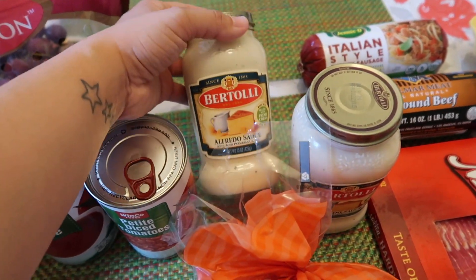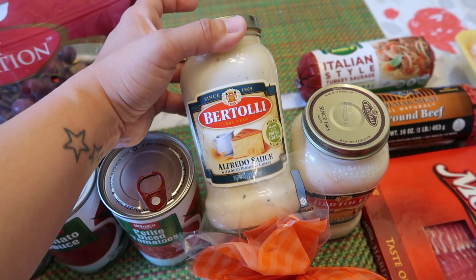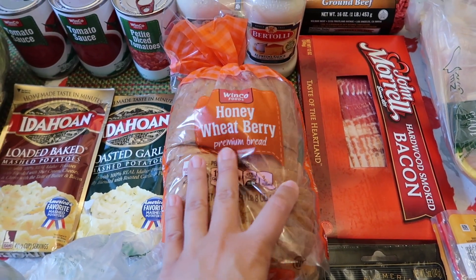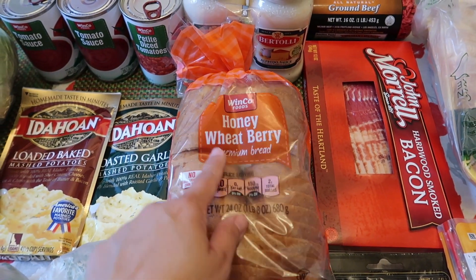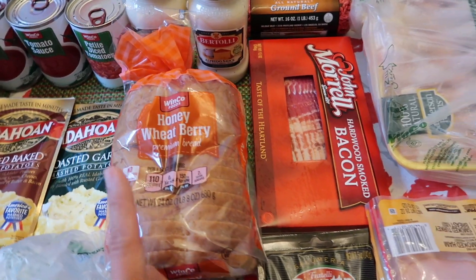I got two jars of Alfredo sauce — we got the Bertoli brand. We normally get the Prego brand, but they didn't have any, so we'll try that. Got some bread for the kids — honey wheat berry. They want to have club sandwiches one day this week, so we'll make them club sandwiches.